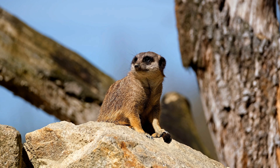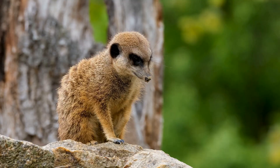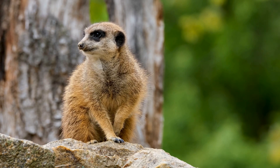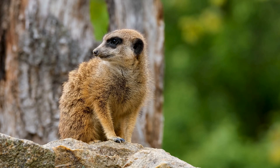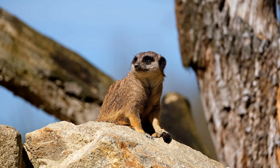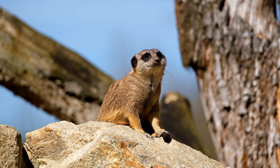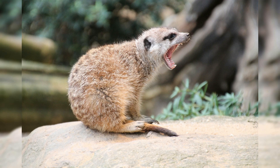Meerkats have become popular attractions in zoos and wildlife parks around the world, and are known for their playful and curious personalities. They are also the subject of many documentaries and nature programs, which have helped to raise awareness of their conservation needs. Overall, meerkats are fascinating and unique animals that have captured the hearts of people around the world. With their adorable personalities, cooperative behavior, and remarkable adaptations for desert life, they are truly one of nature's most remarkable creations. It is important that we work to protect their habitats and ensure their survival for future generations to enjoy.